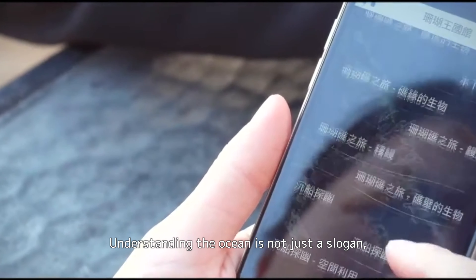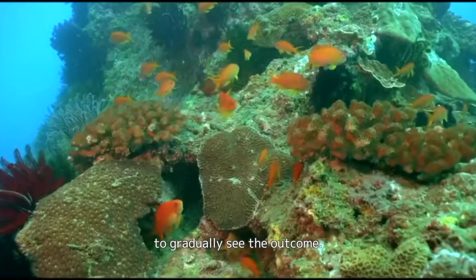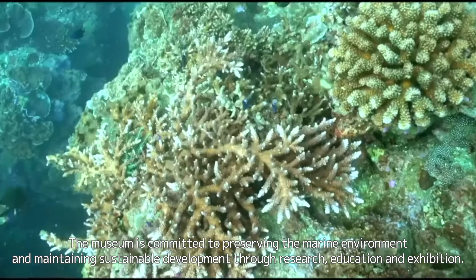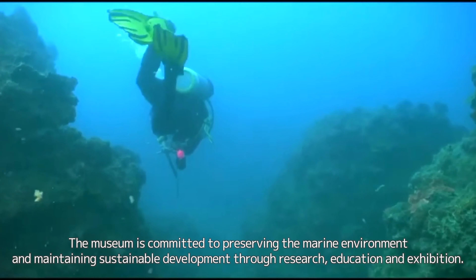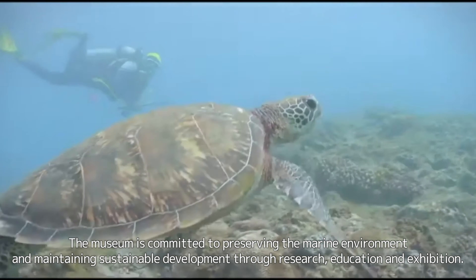Understanding the ocean is not just a slogan, but a way that requires continuous practice to gradually see the outcome. The museum is committed to preserving the marine environment and maintaining sustainable development through research, education, and exhibition.